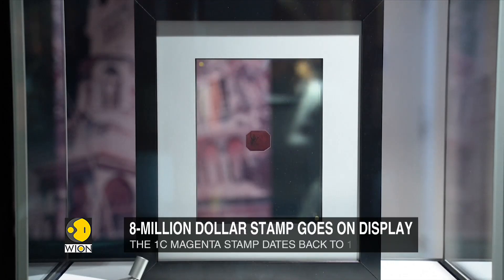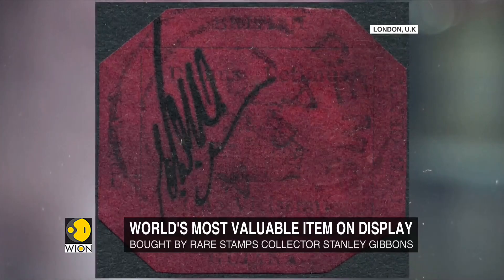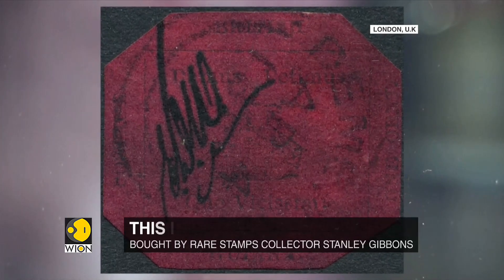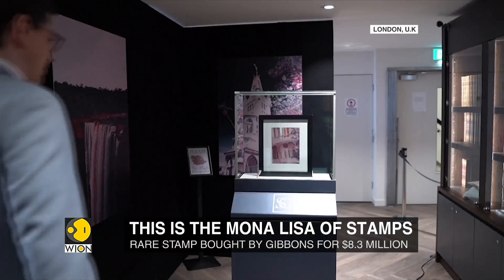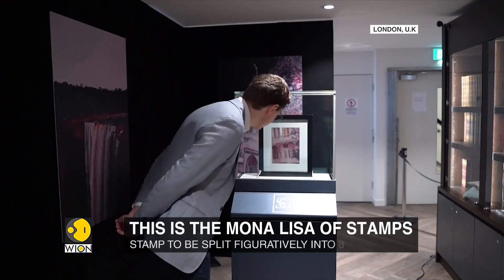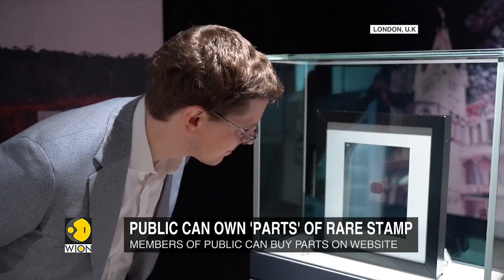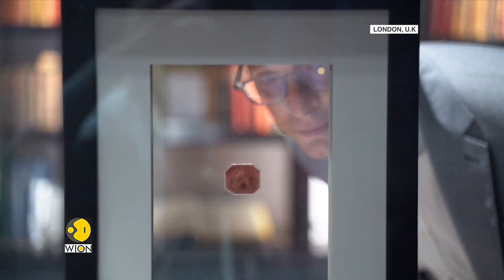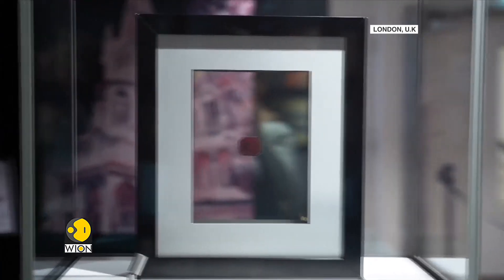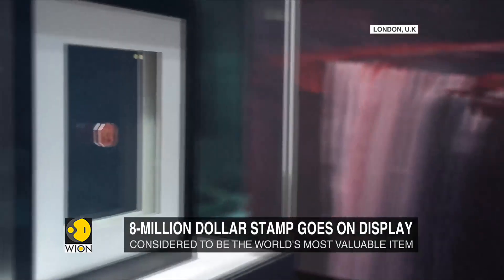This tiny piece of history carries the distinction of being the world's most valuable stamp. This is the one-cent magenta from British Guiana. Such is the rarity of the stamp that it is being called the Mona Lisa of stamps. Members of the public can now own parts of it through what is known as fractional ownership. The stamp dates back to the year 1856 and has returned to the United Kingdom for the first time in 143 years.